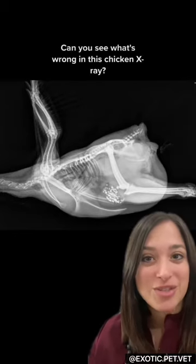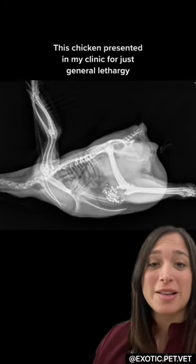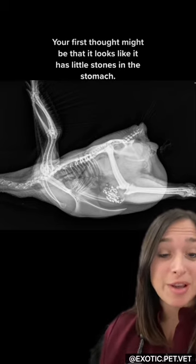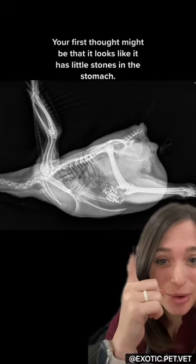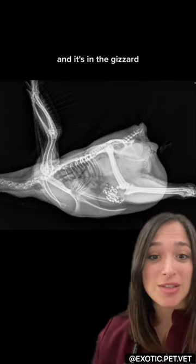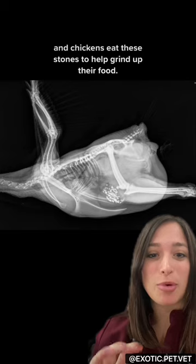Can you see what's wrong in this chicken x-ray? This chicken presented in my clinic for just general lethargy and not eating and drinking well. Your first thought might be that it looks like it has little stones in its stomach. That's actually normal — that's called grit, and it's in the gizzard. Chickens eat these stones to help grind up their food.